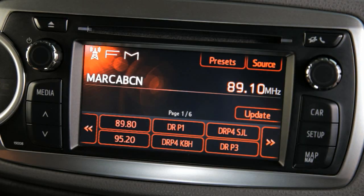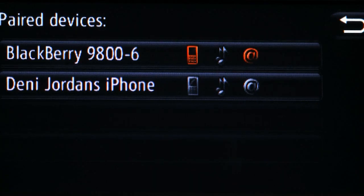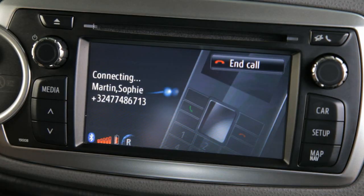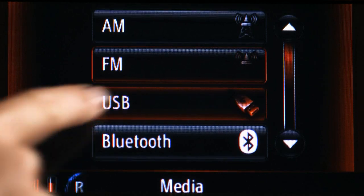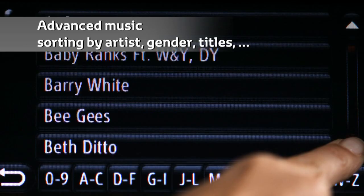As from launch, it will incorporate AM-FM radio, a CD MP3 player, Bluetooth mobile phone connectivity with a music streaming facility, and a USB port for the connection of portable music players with the facility to display album cover art.